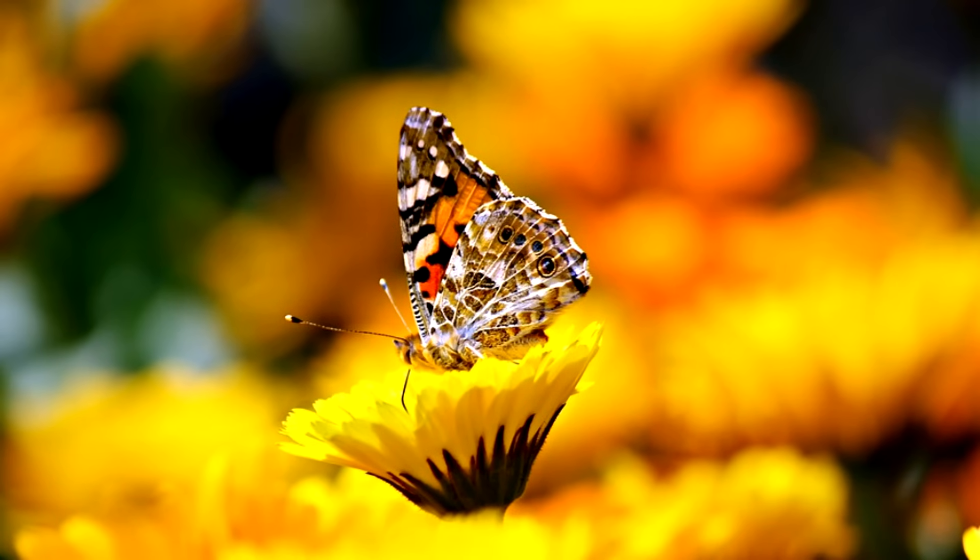But adult butterflies have an all-liquid diet. Their tongue is like a straw, so they only eat liquids. One of their favorite liquids to have is nectar.